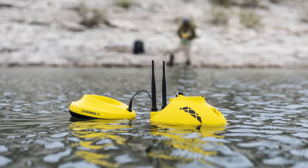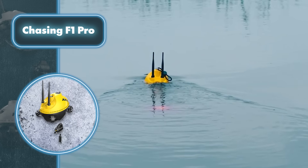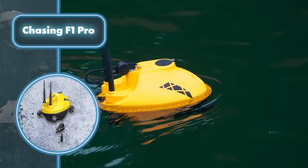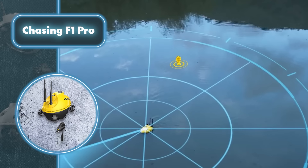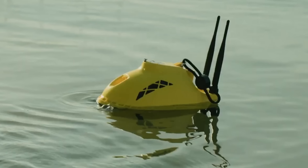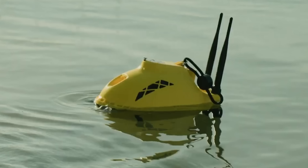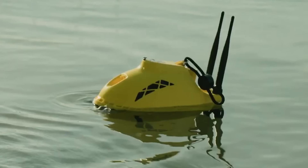Operating the Chasing F1 Pro is simple — you can control it through an iOS or Android app or with a joystick remote, staying within roughly 100 feet of the drone. It moves smoothly in every direction without flipping, thanks to four thrusters.